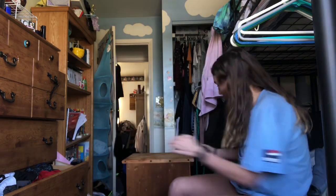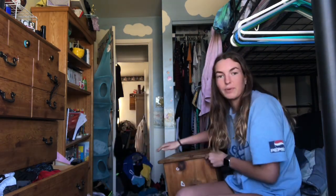Hi and welcome back to another video. As you can see in the title you can tell what I'm doing. Basically what happened is at the very beginning of our little break I started trying to reorganize my clothes for spring and it just kind of turned into a mess. You can't really see because it's blocking it, but there's just clothes all over my room.